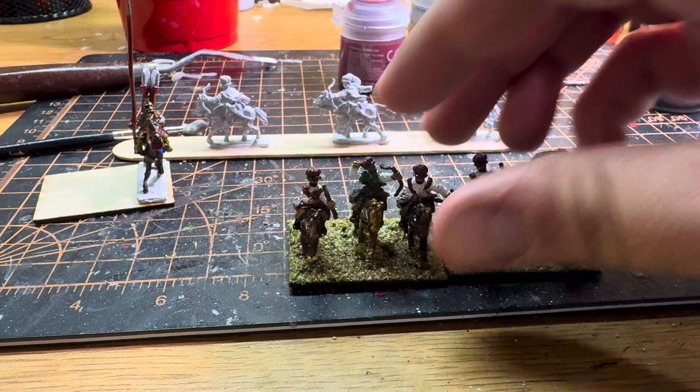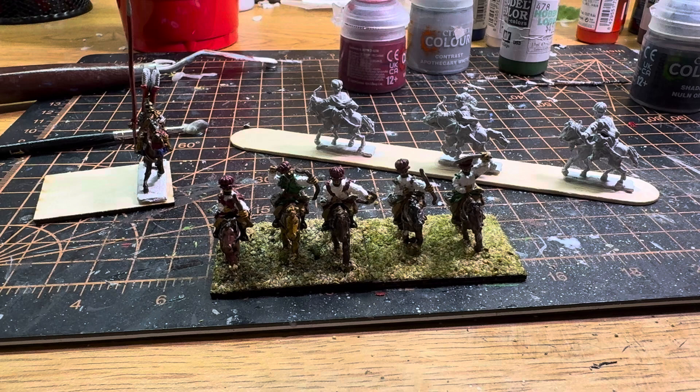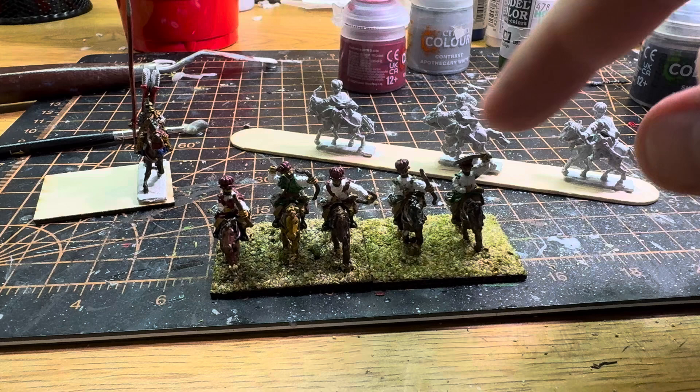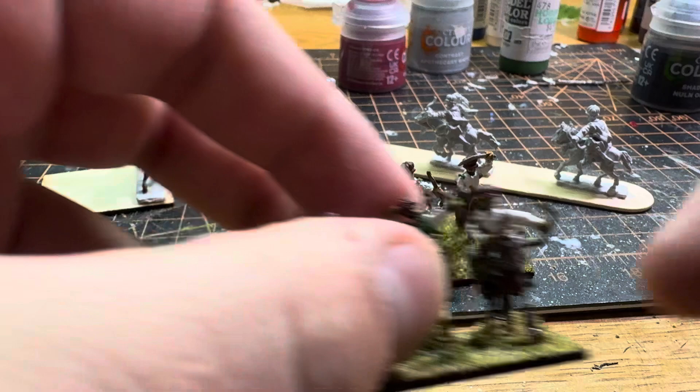I worked on these Tatars. These are Nogai Tatars from Coruscant Miniatures. I've got almost the whole unit done — I've just got one more stand. They came in a pack of eight, so I decided to do one base of two where the guy with the sword can be like a command figure, and then I'll put three on the other stand.